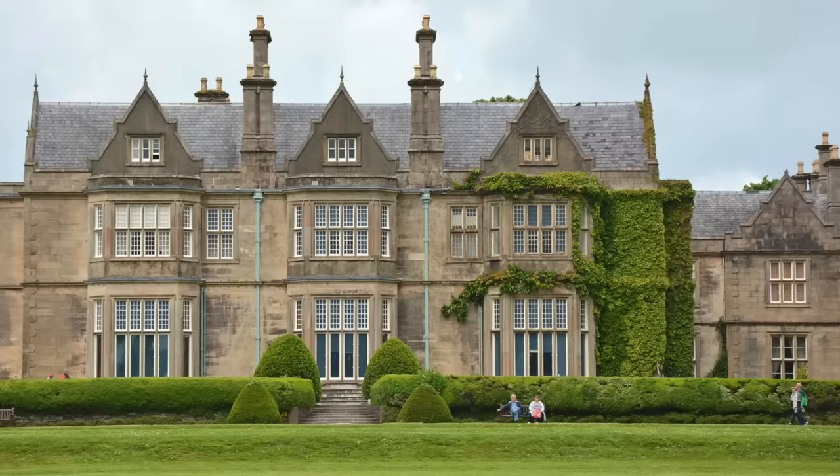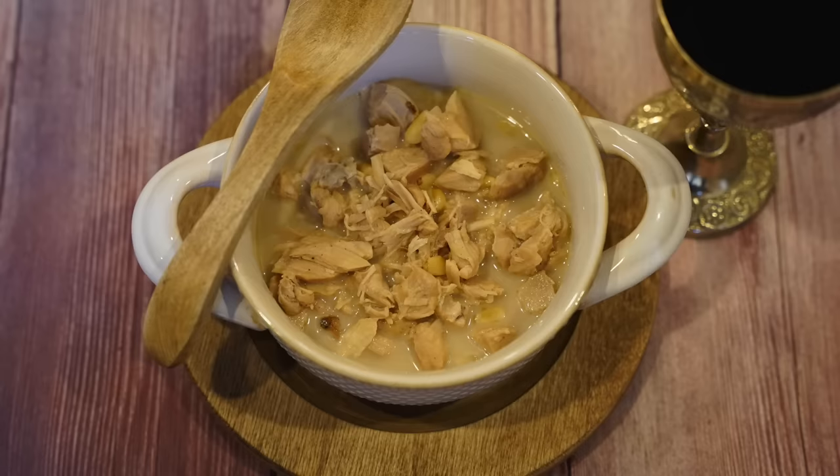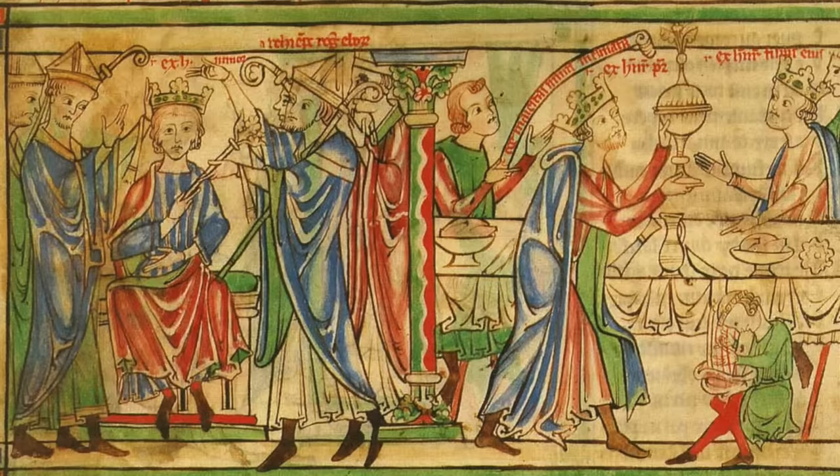How much would you pay for a really good bowl of stew? Ten dollars? Twelve dollars? How about an entire English manor? Today's dish, known as dilligrout, was served at the coronation of the kings and queens of England for over 750 years, and it came at the steep, steep price of one English manor. So thank you to Babbel for sponsoring this video as I try to recreate one of England's most expensive dishes ever, this time on Tasting History.